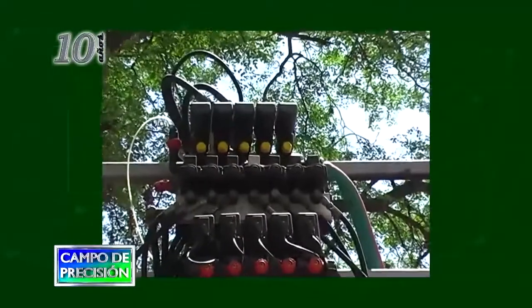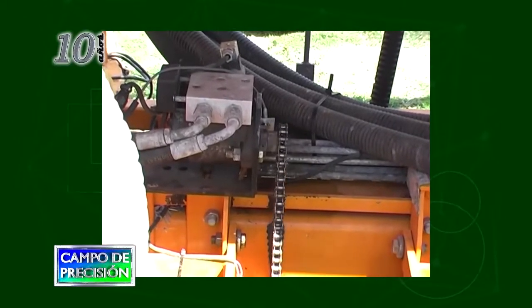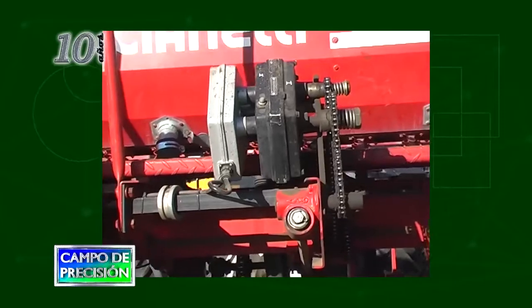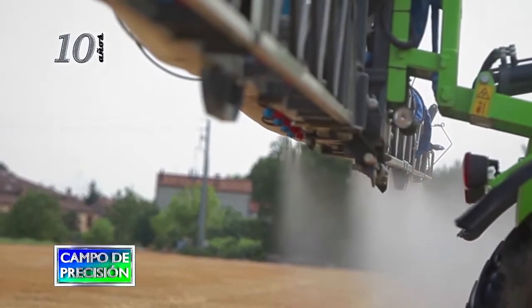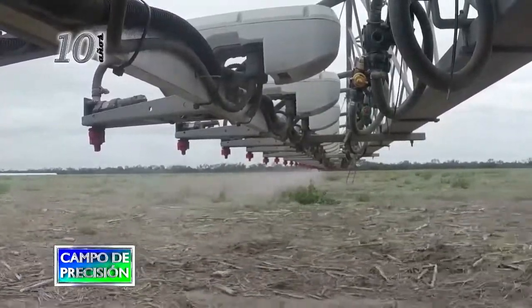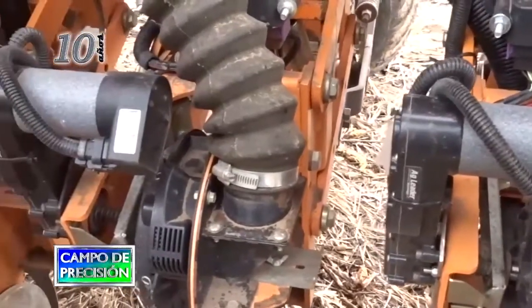Continuamos nuestra revisión retrospectiva de todo lo acontecido en agricultura de precisión en los 10 años de aniversario de este programa, para los que estamos emitiendo una serie de notas cubriendo distintas temáticas. Hoy en particular conversaremos sobre las tecnologías de ahorro de insumos que han aparecido en este tiempo, tanto en siembra como en pulverización, y destacamos las tecnologías que se vislumbran como claves para el futuro.